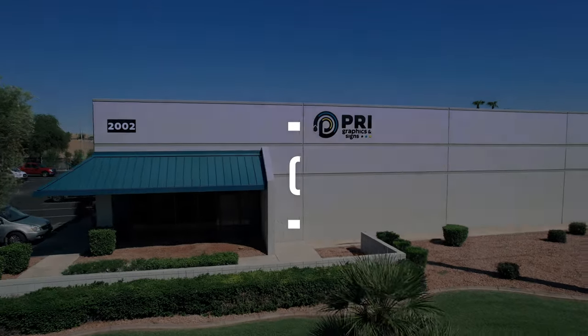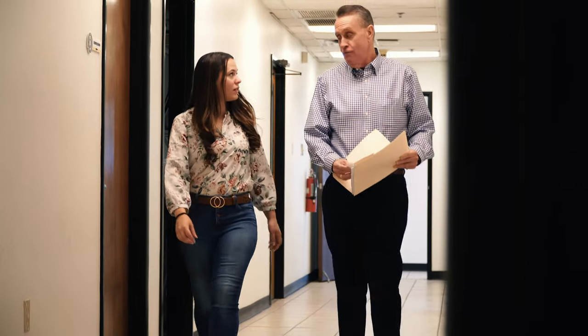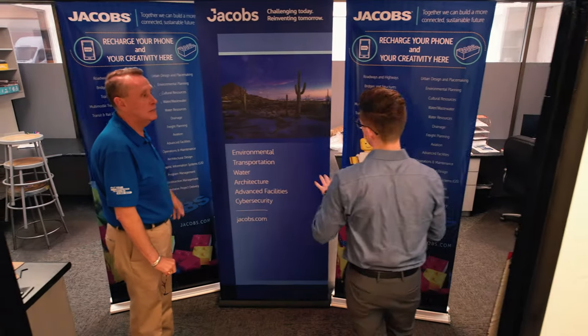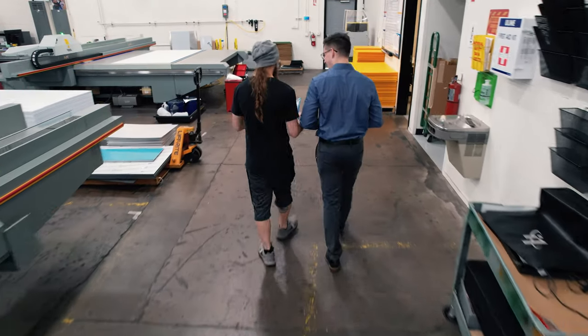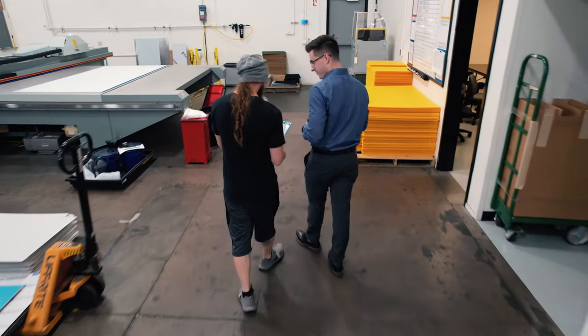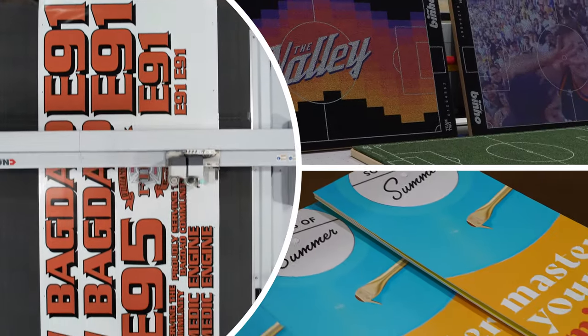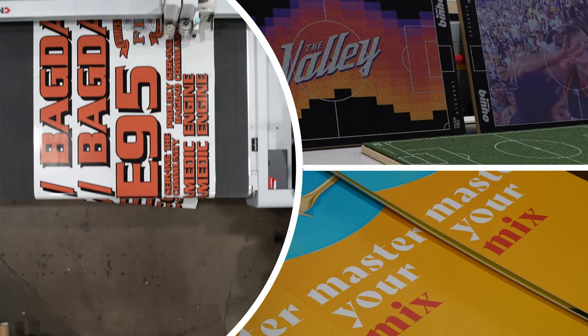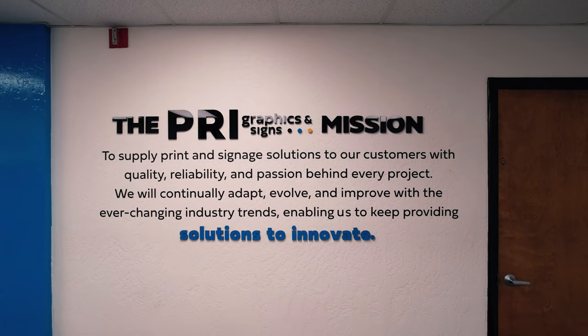Here at PRI, our team of sales professionals, customer service reps, and project managers are not here just to sell our customers a product. We are here to prove to them that PRI should be their first choice when choosing a partner in print. Our team will guide them through the print production process by offering industry-leading knowledge, working with the customer on every part of the project's details, ensuring they are being given a fair and competitive price, and showcasing our philosophy of supplying customers print and signage solutions with quality, reliability, and passion behind every project.